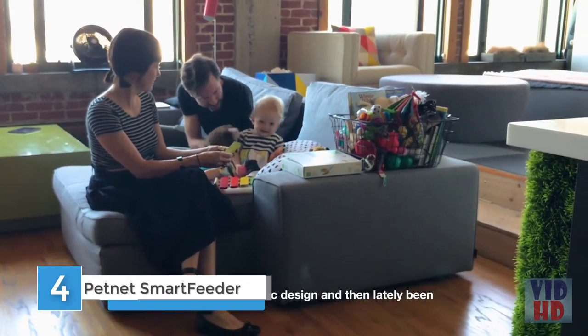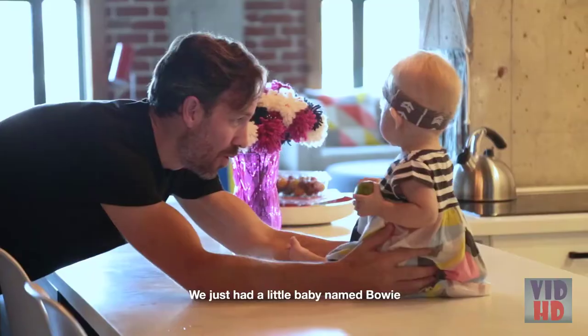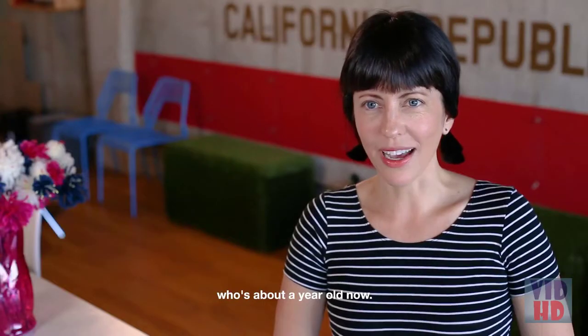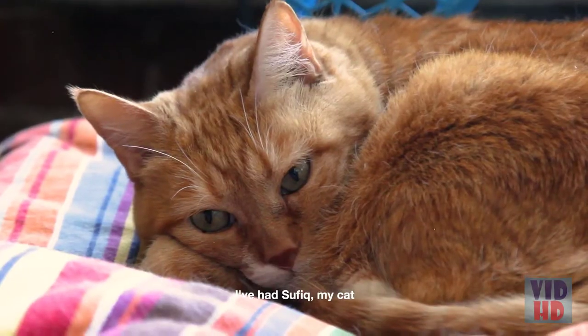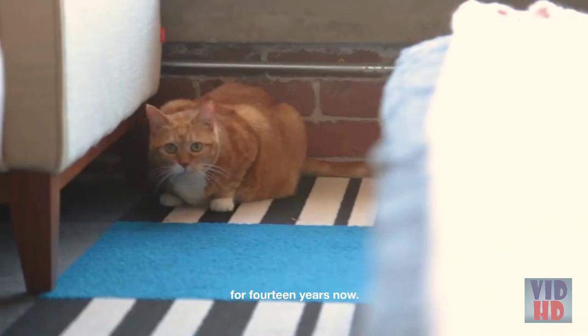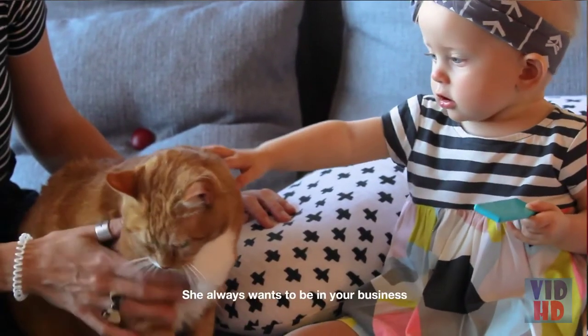My name is Morgan. I live here in this loft in downtown Long Beach with my husband Jesse. I do freelance graphic design and lately I've been doing eyewear design. My name is Jesse Dean — I'm Morgan's husband and father to little Bowie. We just had a little baby named Bowie who's about a year old now. I've had Safiq, my cat, for 14 years now. Safiq was definitely the baby before Bowie.